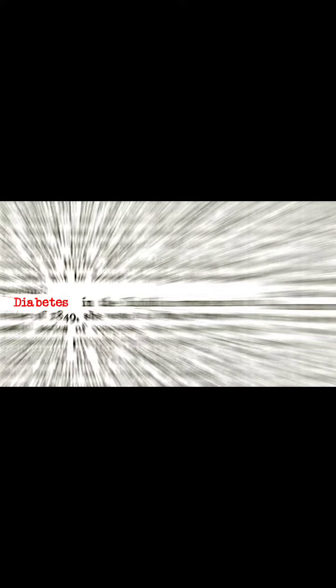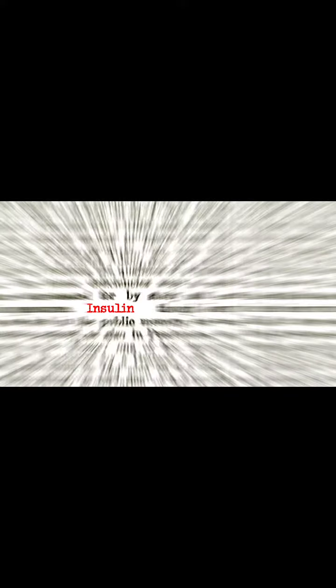Tired of needles or taking so many medications? Do you have diabetes, diabetic symptoms, or are just borderline diabetic? It's finally here — designed to meet the specific health needs of diabetics.